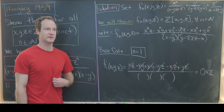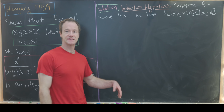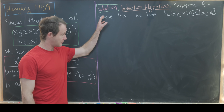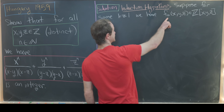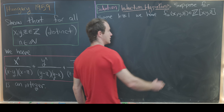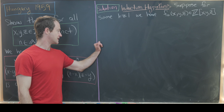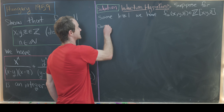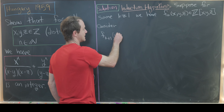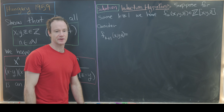Now that the base case is done, let's set up our induction hypothesis. We suppose that for some k ≥ 1, f_k(x, y, z) is in Z[x, y, z] — in other words, it's a polynomial with these three variables and integer coefficients. After this induction hypothesis, we want to consider the next polynomial in our family: f_{k+1}(x, y, z).